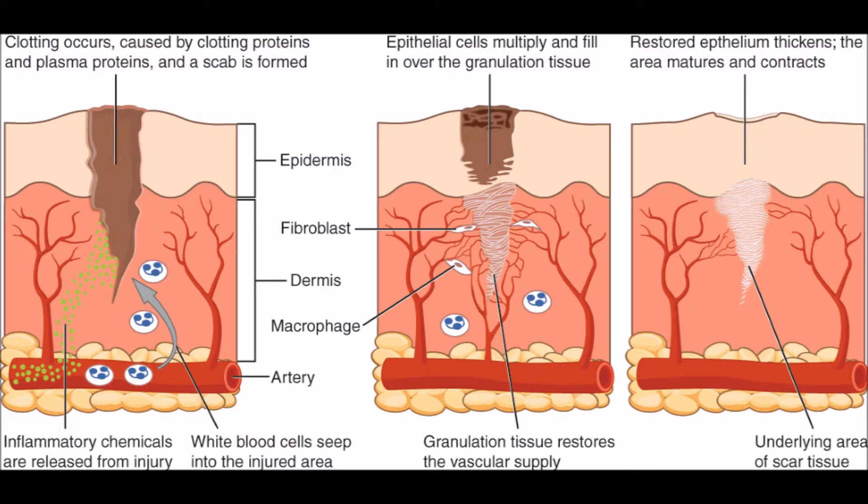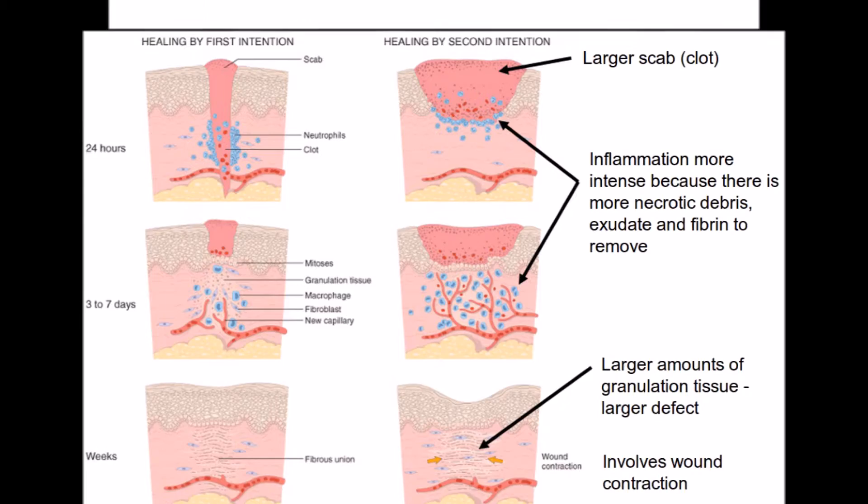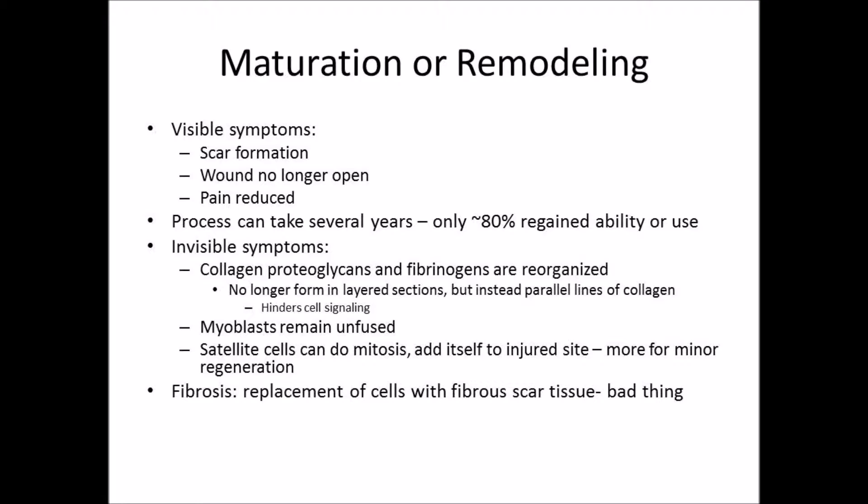Wound contraction begins to occur once the wound is full of granulation tissue. As myofibroblasts are produced, they penetrate the extracellular matrix and pull the wound edges together to close it. The final phase is maturation, occurring once the wound has fully closed. This phase involves remodeling collagen, resulting in fibrosis or scarring and scar tissue formation. In humans, the collagen in the granulated tissue no longer forms in striated or layered patterns; instead, the collagen strands line up head to tail, which reduces cell signaling. This is why a scar may feel less sensation and why tissue will only regain approximately 80% of its original strength.